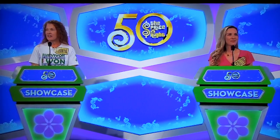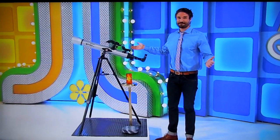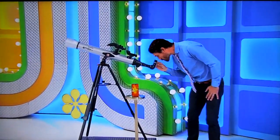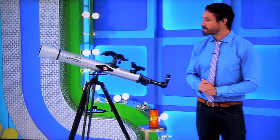Alright, Drew. Mallory and Janine, we got this Showcase down to a science. And it starts with you exploring astronomy, the science of the stars, with this new telescope. Discover galaxies far and beyond using this smart tracking telescope that features an 80-millimeter refractor lens, two eyepieces, plus a red dot finder.